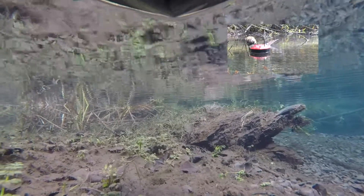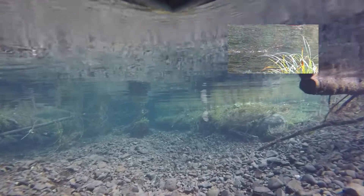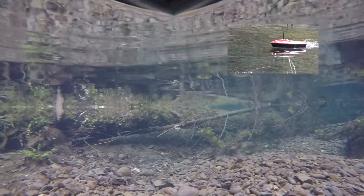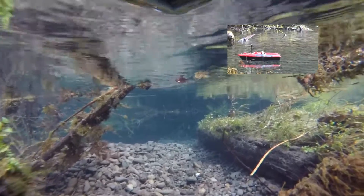Putting the Red Dawn in the water with the GoPro strapped on the bottom, doing a survey of salmon. The trick is to just let it drift.